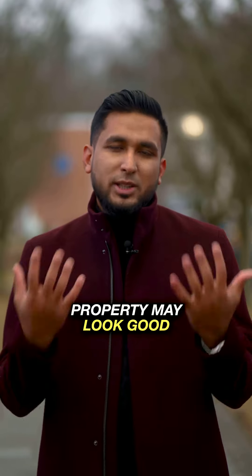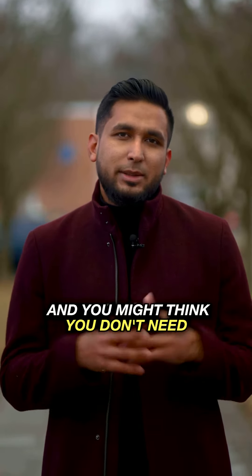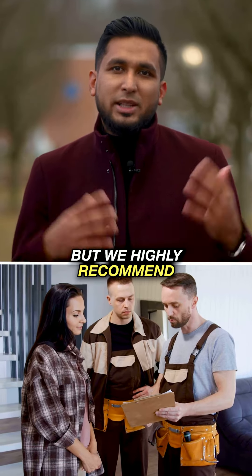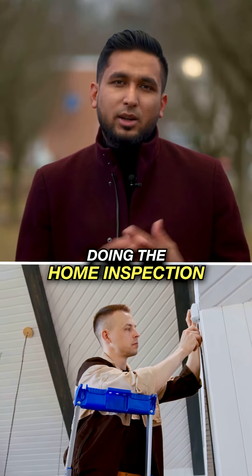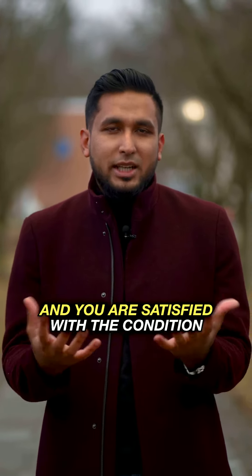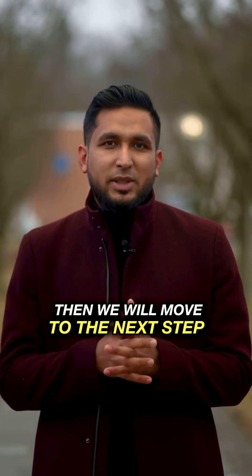The next step is home inspection. We recommend home inspection, as we have seen there can be a major issue. If there is no major issue, or we are satisfied with the condition, then we will go to the next step.